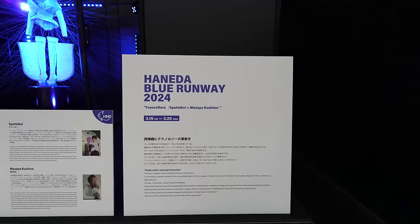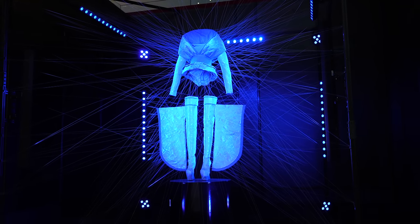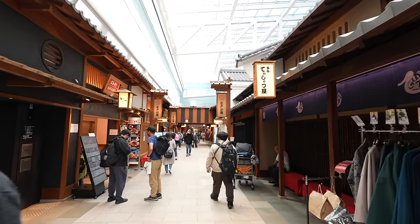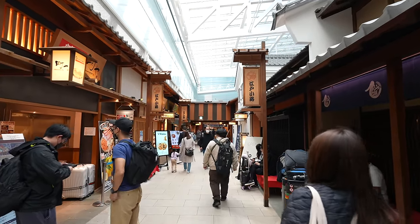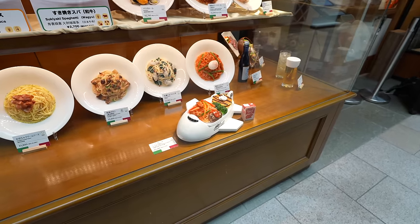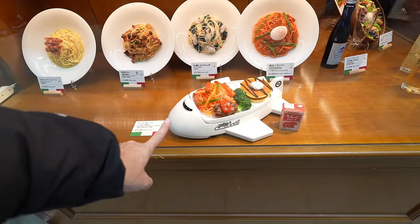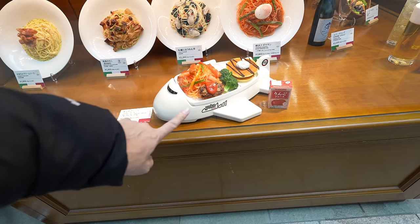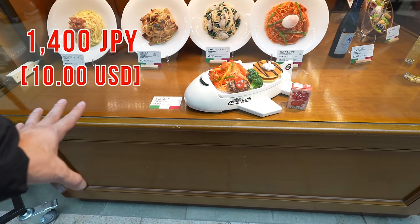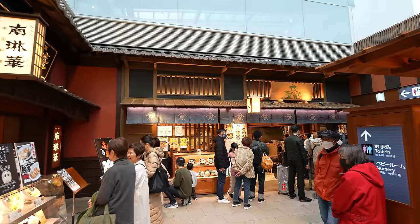It's the Haneda Blue Runway — something artistic! Since it's lunchtime, Little Edo Street is more crowded because there are many restaurants. Oh my goodness, look at this kids plate — it looks so cute! There's Neapolitan spaghetti, hamburger steak, a pancake, and broccoli as well. The price is 1,400 Japanese yen, and it's on an airplane-shaped plate. Kids must love it!